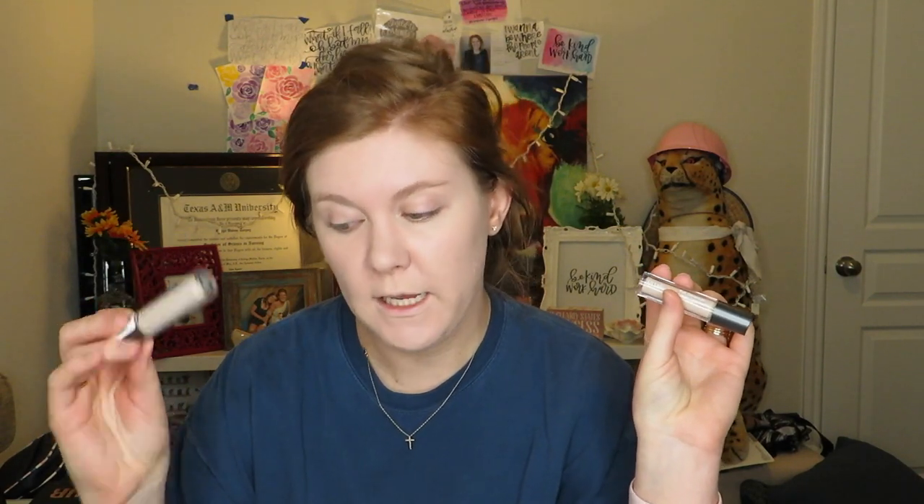First things first, we're going to put on some concealer — the Ulta Beauty Full Coverage Liquid Concealer, waterproof, in Fair Neutral. I'm probably one shade lighter than I need. It's originally nine dollars and was on sale for $3.80 during the 21 Days of Beauty event. I picked up two just in case I like it, since I can always return it.